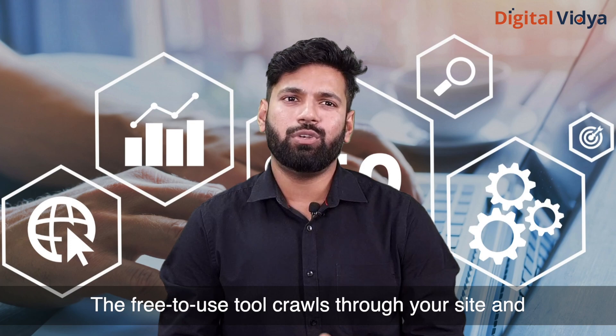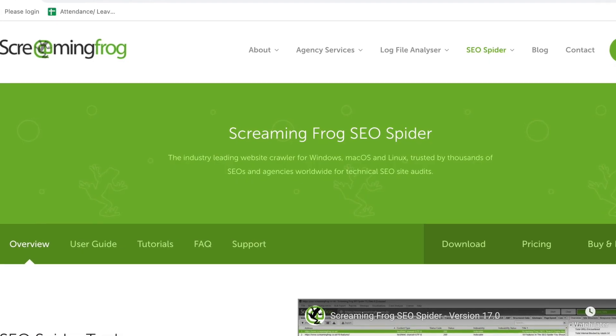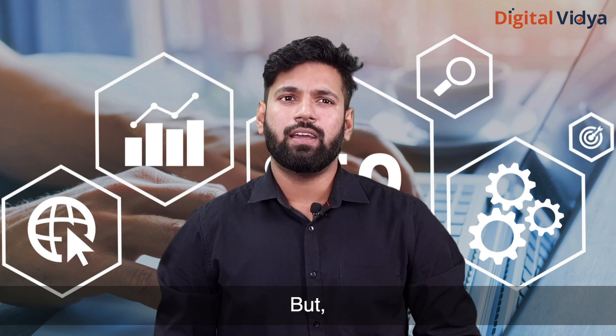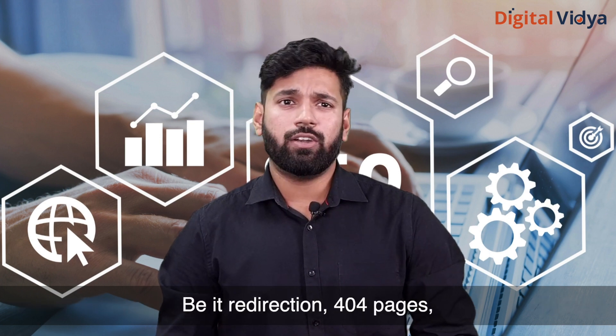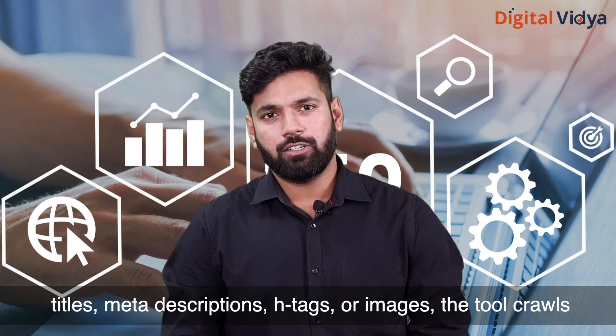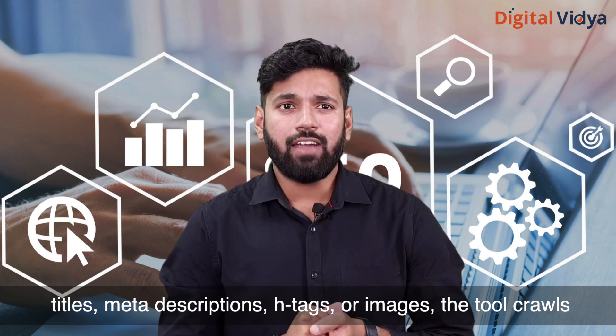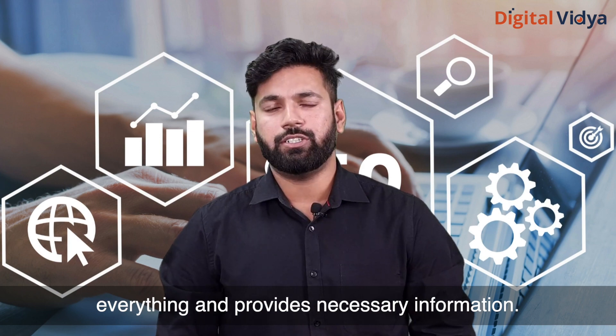This free tool crawls through your site and records a staggering amount of useful information from each page — broken redirects, 404 pages, titles, meta descriptions, H tags, images. The tool crawls everything and provides the necessary information.